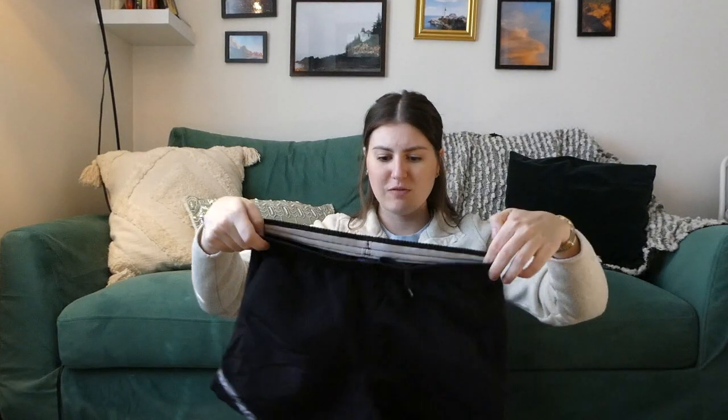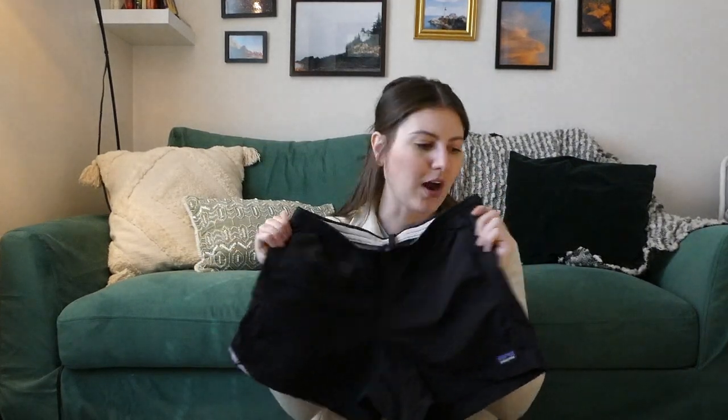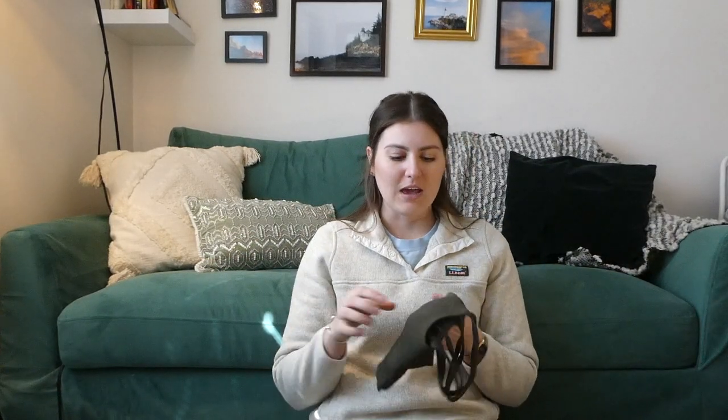Next up are the shorts I'll be hiking in — the Patagonia Baggies five-inch shorts. I love these because they have a drawstring waist and pockets, and they're great for swimming too if I come across a lake or river. Then just some Victoria's Secret underwear, nothing special, and a Lululemon sports bra I've had for a while. I specifically wanted this one because it doesn't have removable cup pads and it dries out super quickly.